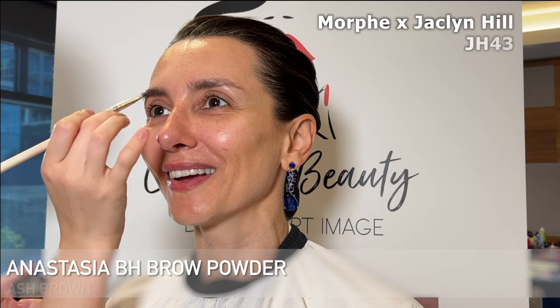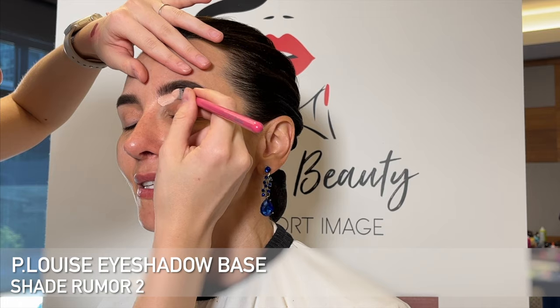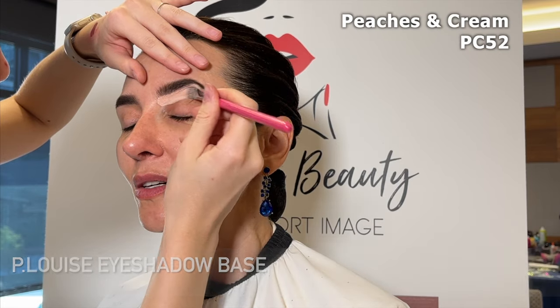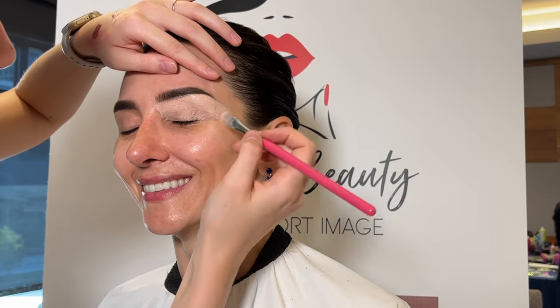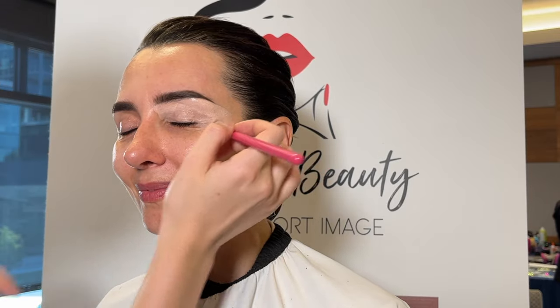This is our beautiful client and model today. Her name is Beatrice — this is her before. Already stunning and it's a pleasure to work on her. I'm taking my PC09 brush and just brushing her eyebrows to start, then using my ABH brow powder in the shade Ash Brown. I'm going to be filling in her eyebrows with my JH43 brush, following the natural shape she already has. Since she has beautiful dark hair, I'm making her eyebrows dark but not too dark — I don't like giving mature clients a super heavy brow. Then I'm taking my P. Louise eyeshadow base in the shade Rumor 2 on my PC52 brush to carve out her brows, giving them a nice lifted and clean shape and also preparing the lid for all the shadows.